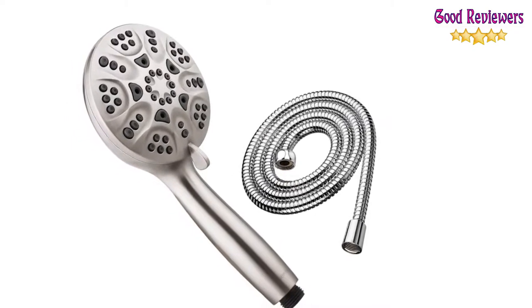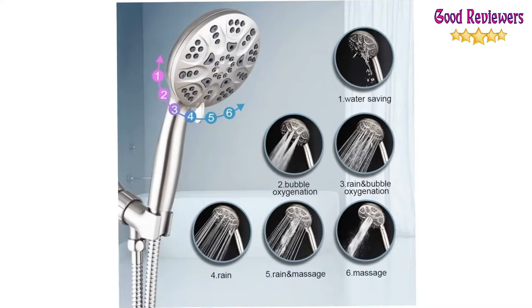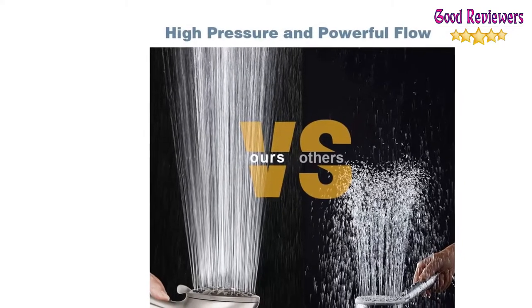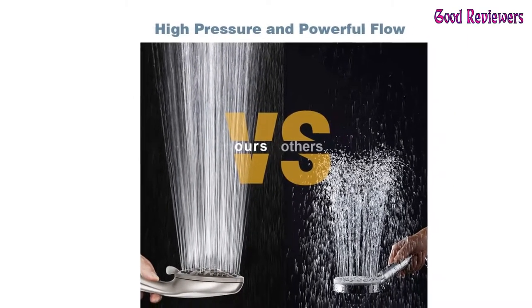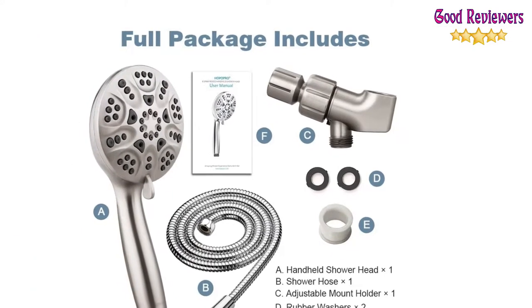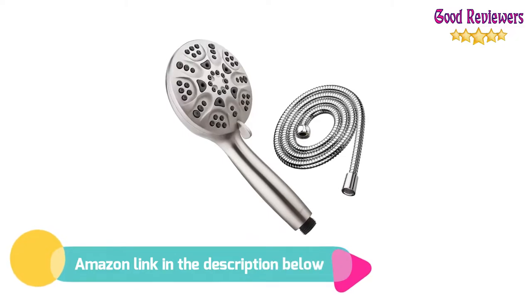Universal G1/2 threads quickly connect to any standard shower arm in minutes. High-pressure and powerful flow — this handheld showerhead kit will allow your family, kids, and pets to enjoy a relaxing and comfortable shower experience. If you like this product, please check out the Amazon link in the description below.